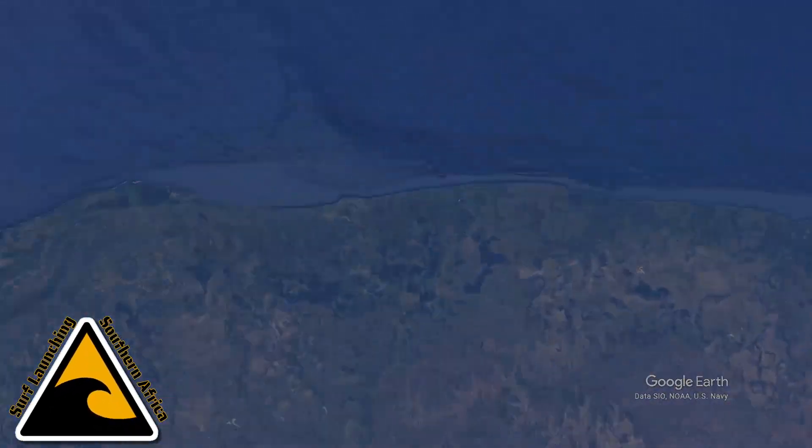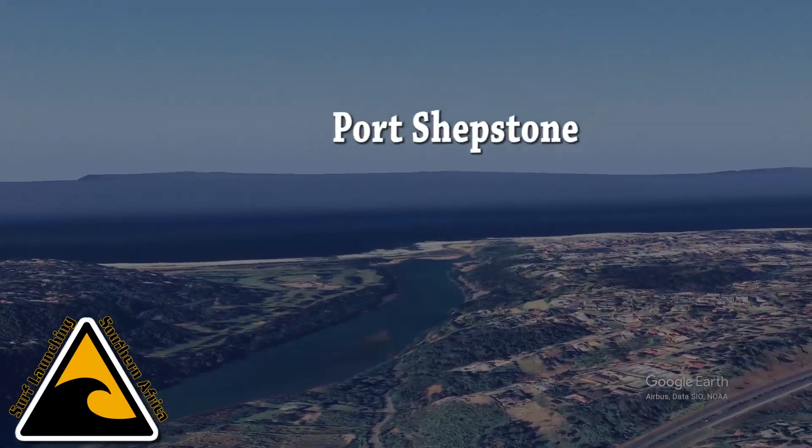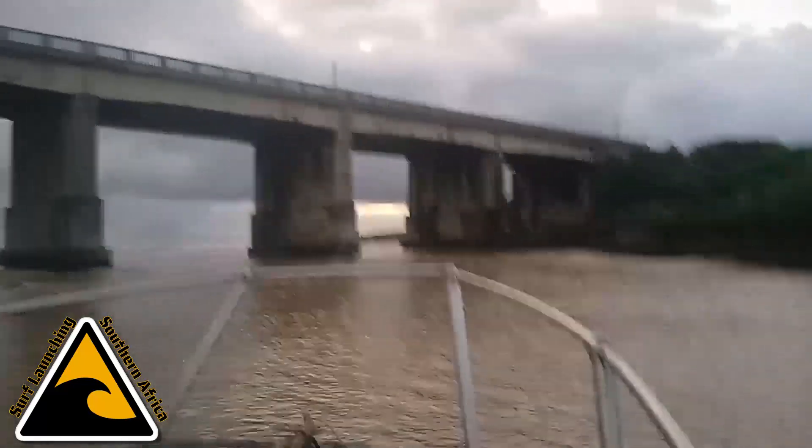Welcome back to Surf Launching Southern Africa. We're in Port Shepstone again, and we've got Bululani on his fifth day of his fishing guide course at the Umzumkulu Marina, being run by umzumkuluadrenaline.co.za.